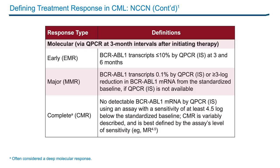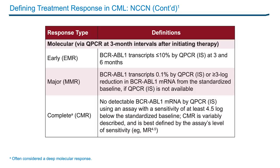Complete molecular response is a little difficult to define because the sensitivity of the assays may vary from one laboratory to another, so that one is not very well standardized in general. Now that we have reviewed the definitions of response, let's turn to a discussion of timing — in other words, does achieving an early response matter?